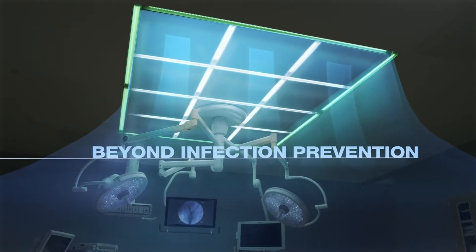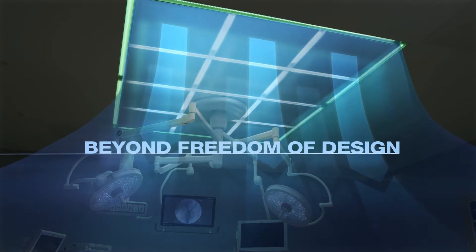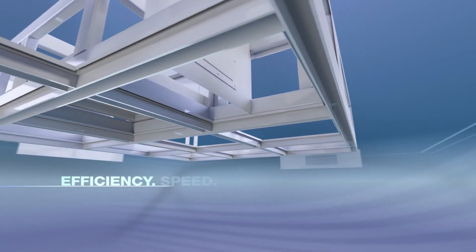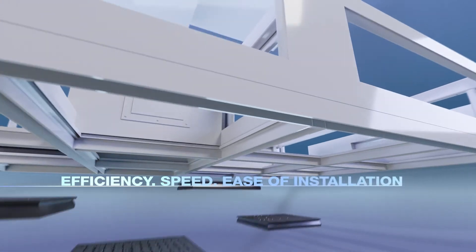Beyond infection prevention, beyond freedom of design, CleanSuite integrated sealing solution stands for efficiency, speed, and ease of installation.